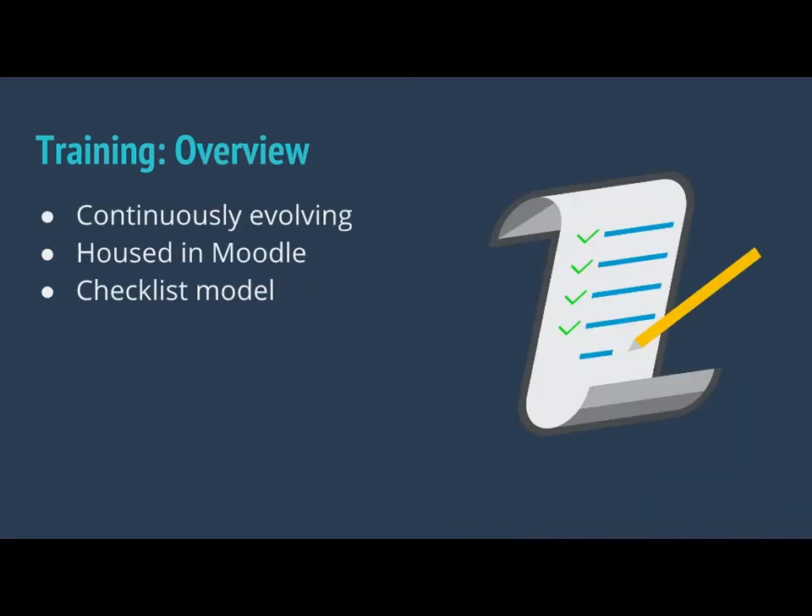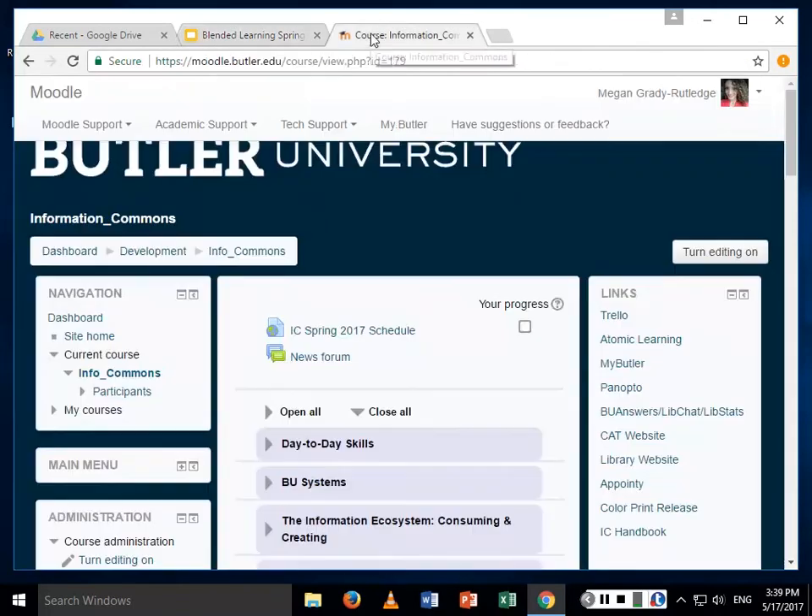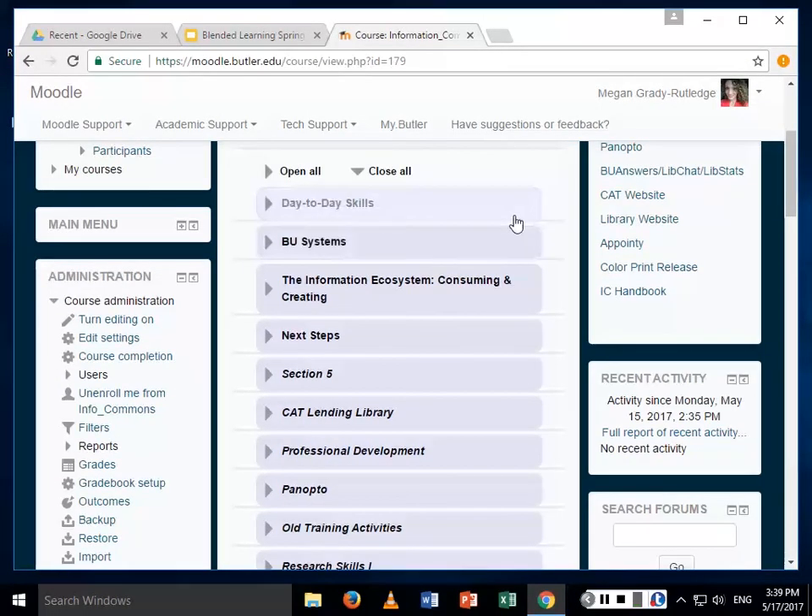Our training really echoes what others have said — when you have students with various schedules, all 30 of them, you really have to find a way to get them all to know the same things. You have to offload that training into an asynchronous environment so that they can do it at their own pace. Our training, just like our learning objectives, is constantly evolving — it's something we really work hard to do. It is housed in Moodle, and during the school year it stays consistent. Over the summers and breaks, Amanda and I, along with the ICers who are employed at the time — we do have students working summers as well — help us revamp the trainings and assess whether they were effective.